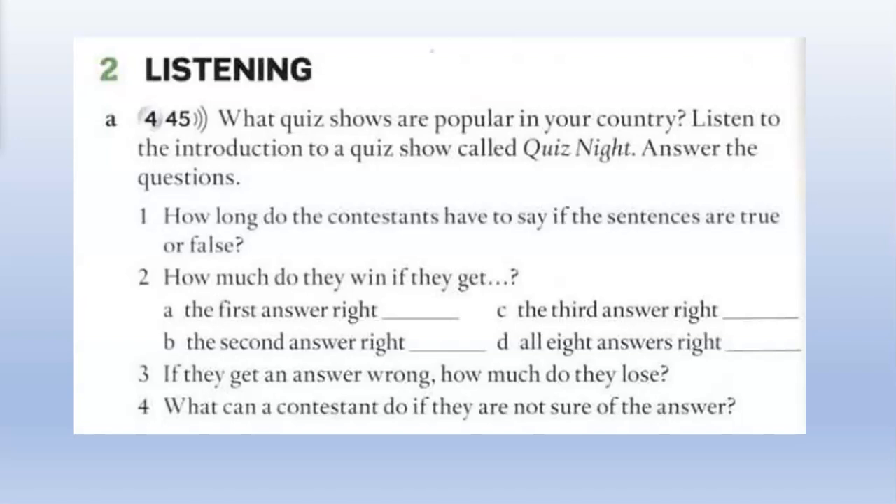Good evening. Welcome to Quiz Night. Tonight's show comes from Dublin, and our first contestant is Colleen from London. Hi, Colleen. Are you nervous? Yeah, a bit. Well, just try to relax. The rules are the same as always. I'm going to read you some sentences, and you have ten seconds to say if the sentence is true or false. If you get the first answer right, you win 500 euros. Then for each correct answer, you double your money. So if you get the second answer right, you win 1,000 euros, and for the third correct answer, you win 2,000 euros. For eight correct answers, you win 64,000 euros. But if you get an answer wrong, you lose all the money. Remember, you can also phone a friend. So if you're not sure about one of the answers, you can phone your friend to help you. Is that OK, Colleen? Yeah, OK.